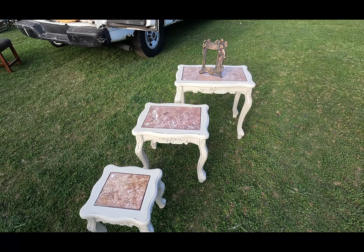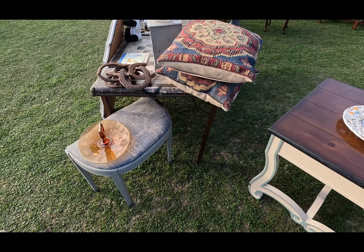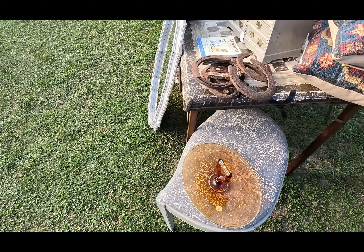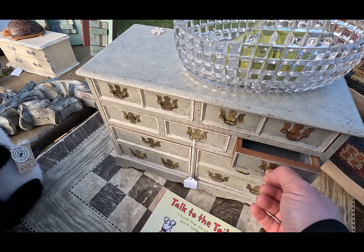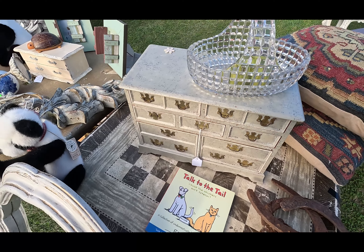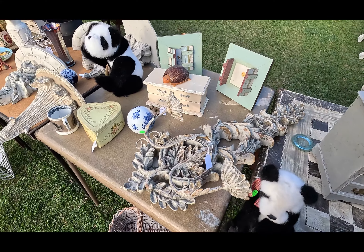There's actually a lot of furniture here today, which I probably should have checked out back when we needed furniture — but now that we don't need it I'm seeing all of it. Why does this stuff always happen? It's very hurtful.